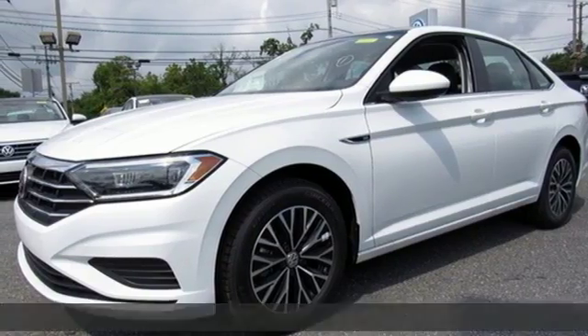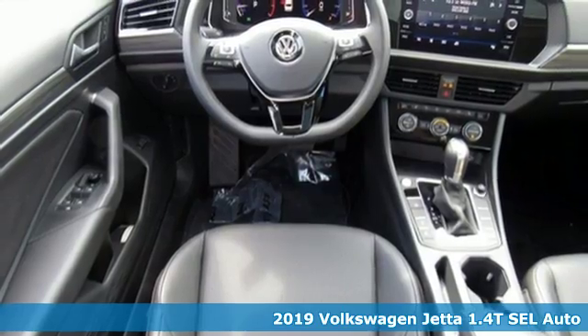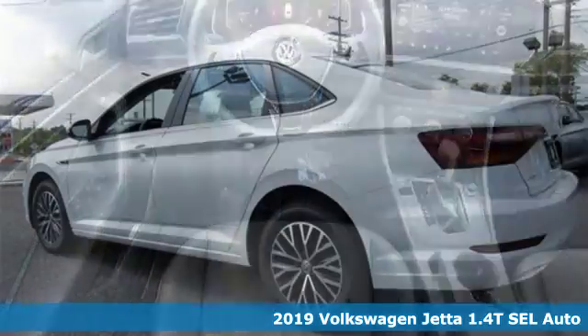It's a new 2019 Volkswagen Jetta. Get into the sedan that doesn't just say you've arrived — you've arrived ahead of schedule.